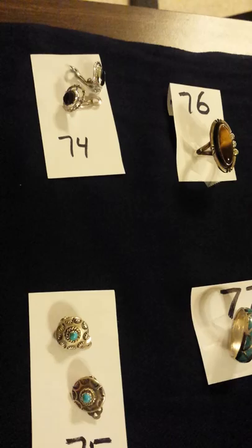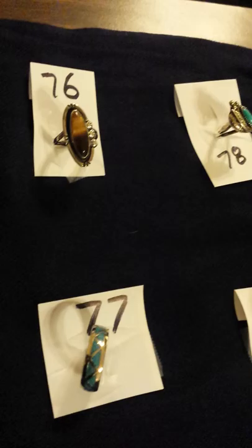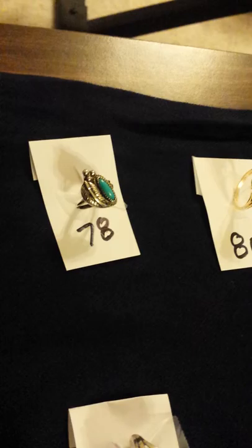Number 75 is a little pair of clip-ons, again sterling silver with a little piece of turquoise. Number 76 is a silver ring — it's a tiger eye ring. Number 77, I think, is a men's ring. It's silver with little crushed turquoise triangles decorating the outside.